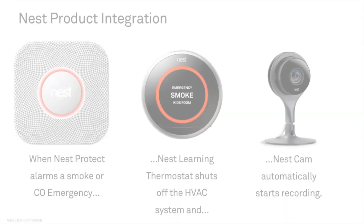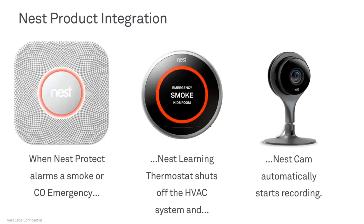The other aspect of this integration is that when Nest Protect alarms a smoke or carbon monoxide emergency, it also sends a signal to Nest Cam to automatically start recording — and this happens whether the customer has a Nest Aware subscription or not. The idea is to capture video related to the emergency. If there's a fire in the home, that video may be very valuable for insurance purposes or if there was arson. Even if the camera perishes in the fire, that video is saved to the cloud and could prove to be a valuable resource for the homeowner.